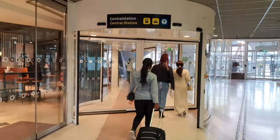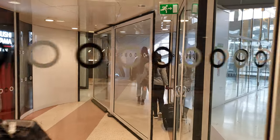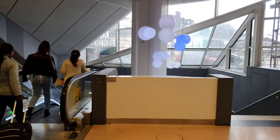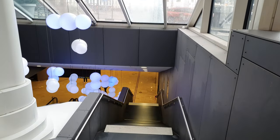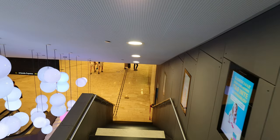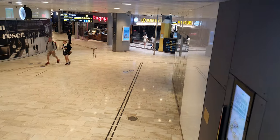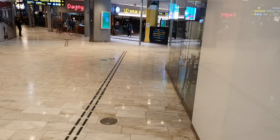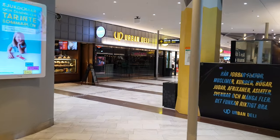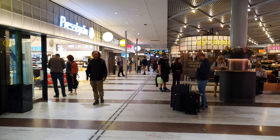So let's go back down to the main hall. Once you arrive at Stockholm Central Station, you probably want to go to your hotel or maybe travel further within Sweden, and I will show you how to do it — it's very simple. A lot of the hotels are walking distance from here, so you can just have a walk.